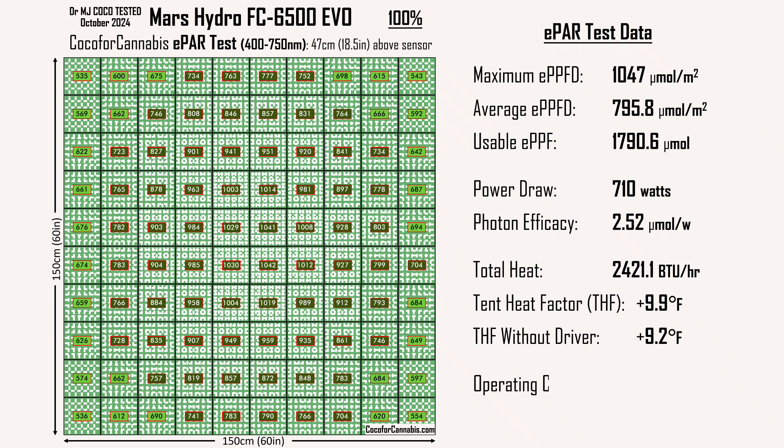Of course, you also have to pay for electricity. I developed a new operating cost metric — the cost of electricity to run the light for an entire grow cycle. I assume four-week vegetation and eight-week flowering periods, and I use the US average price of 16.5 cents per kilowatt hour. Assuming you pay the US average, running the FC6500 EVO for a full grow at 100% power will cost $140.58. To more easily compare lights of different sizes, I also calculate operating cost per square meter — running the FC6500 EVO like this will cost $62.48 per square meter. These metrics make it easy to see how much more expensive it is every grow to run a less efficient light, though sometimes it might be worth it — but remember to also consider the extra heat.